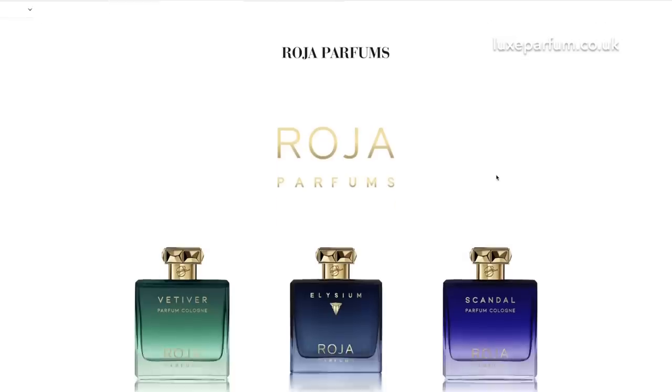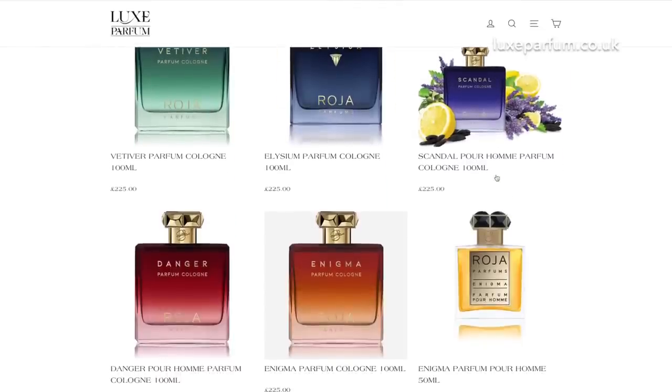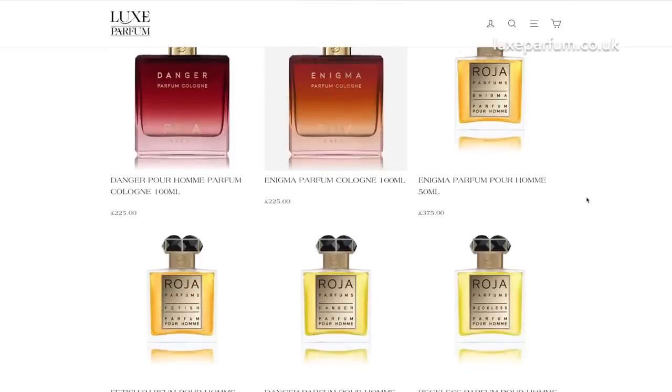The first brand I've got to tell you about is one of my favourite niche brands, made in Britain — it's Roja Parfums. If you've been watching my channel for any length of time, you'll know that my favourite fragrance in the world is Roja Parfums Enigma. I don't know what it is about this fragrance, but I just love it so much. And now I'm selling it. We'll be selling a lot of the Roja Parfums fragrances — Scandal, Danger, Elysium, Amberud, Oligarch. The list goes on. Fantastic house, and I'm so glad we can offer those on Lux Parfum.